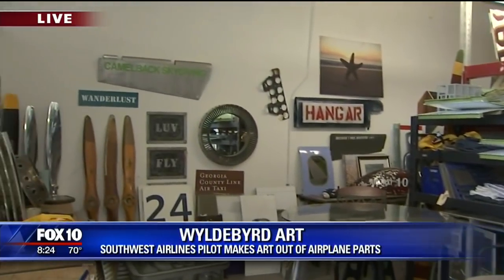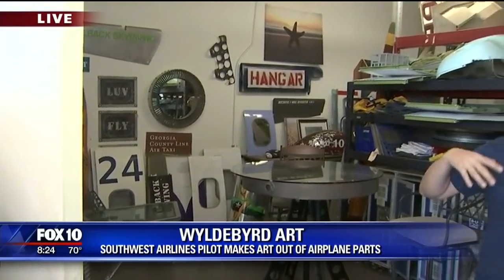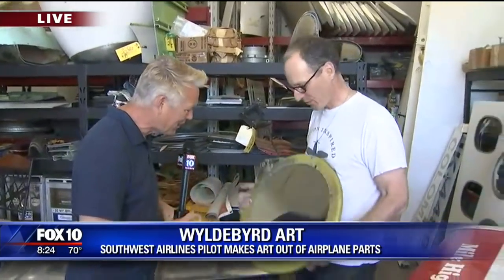Wild Bird Art — it is amazing. What you're looking at are pieces of aircraft from decommissioned planes, obviously. And we've got the man himself, Captain Lance Lockhart, with us. Thanks for getting up early. Let's get right to it. What are you holding in your hand there?